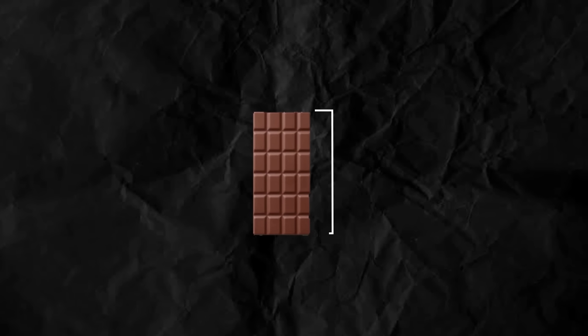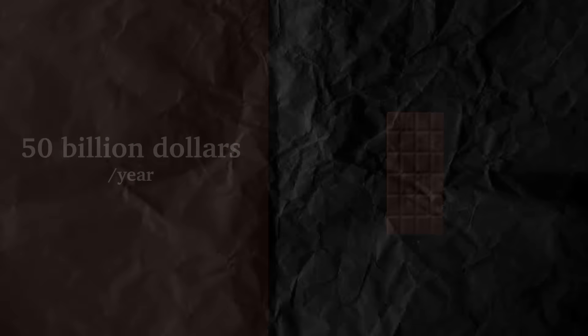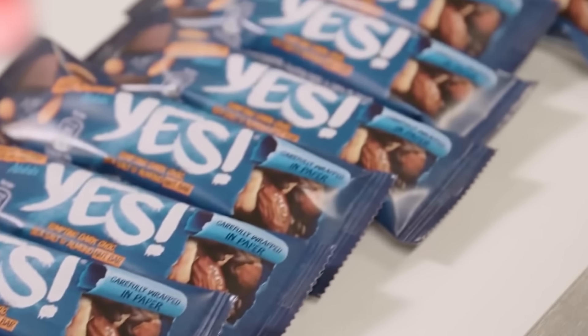These chocolate bars may look small, but the industry makes up to $50 billion a year. If you make that many chocolate bars, you probably need a lot of aluminum foil to wrap them. Click here to see the amazing way aluminum foil is made.